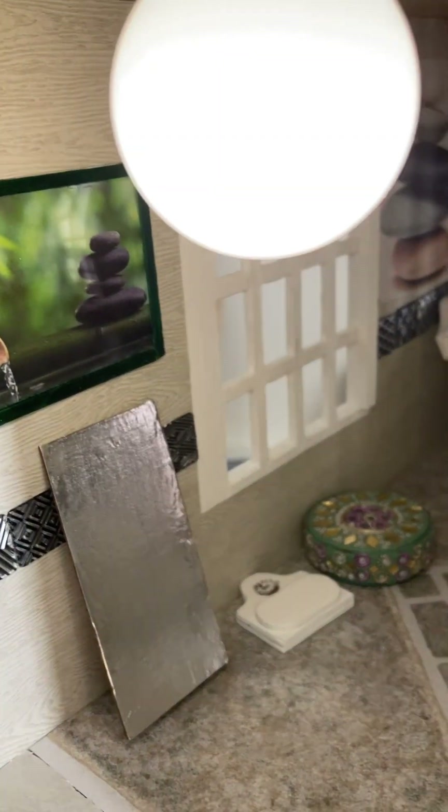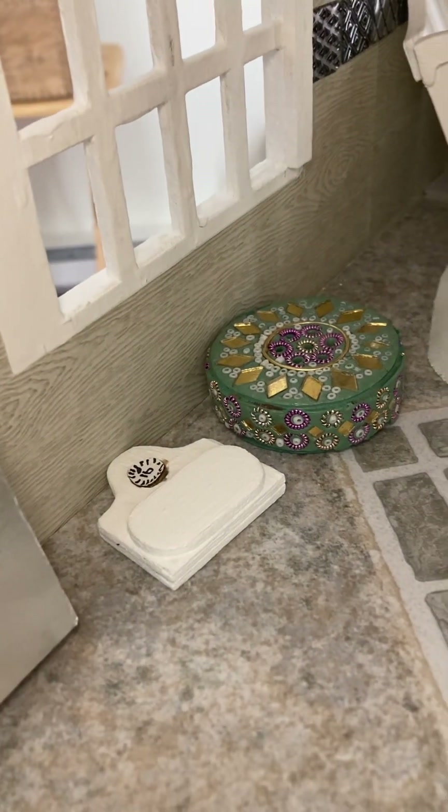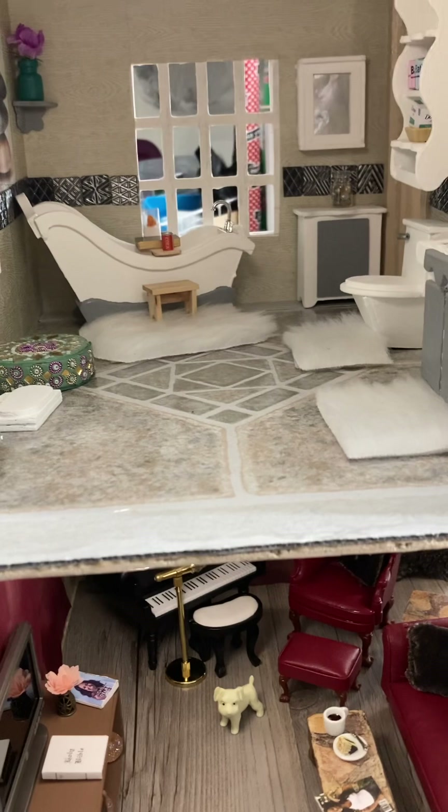The mosaic tile was from Dollar Tree. $1.25 — that's my little scale. I got that little piece from a vintage store. Not quite sure what it is, but maybe an incense holder.